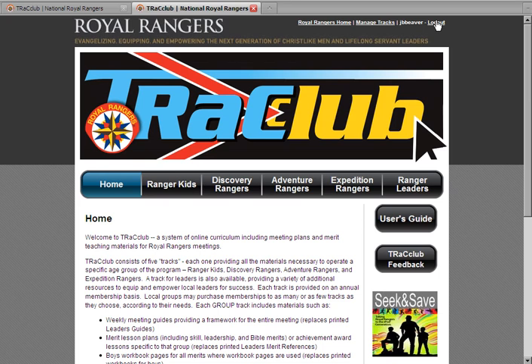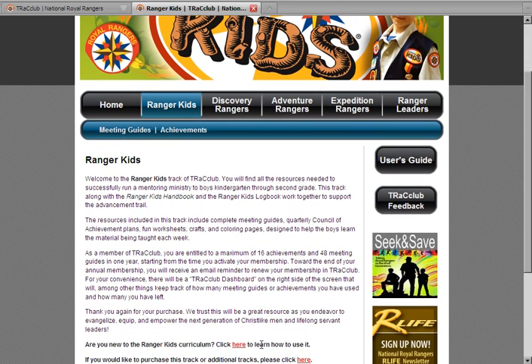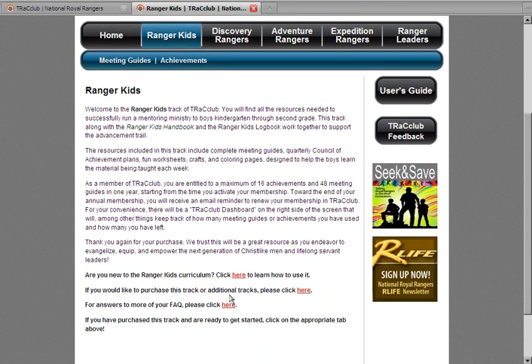Now that you have logged in, you can begin to view your materials. To view a track, simply click on the link at the top. For your convenience, there is a User's Guide located on each page, along with a survey for you to provide valuable feedback on Track Club. Though you will be able to view summary information for each track, you will only be able to access materials for the tracks that you purchased. You can purchase additional tracks anytime by going to the bottom of a track's home page and clicking the Purchase link.